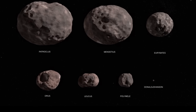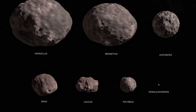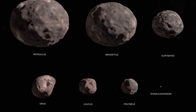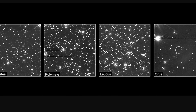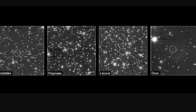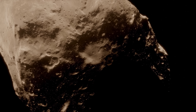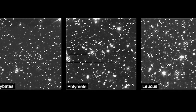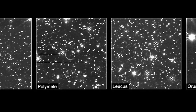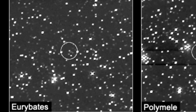Initially when the mission was planned, it was meant to visit just a handful of these Trojans and Greeks, mostly because it's difficult to visit all of them. But over time, as more data including more accurate orbital data became available, the researchers realized they can actually visit up to 11 objects, including some that were initially believed to be too small. A few months ago it took a beautiful time-lapse of four of its future targets.